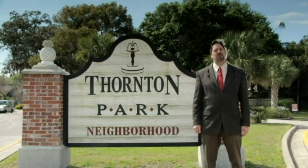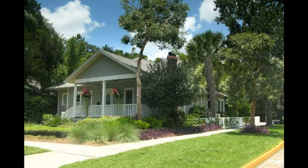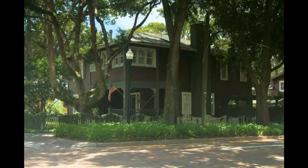Hi, my name is Jeff Royal and I'm your Thornton Park neighborhood real estate specialist. The Thornton Park neighborhood is in the heart of downtown Orlando, just minutes from Lake Eola.